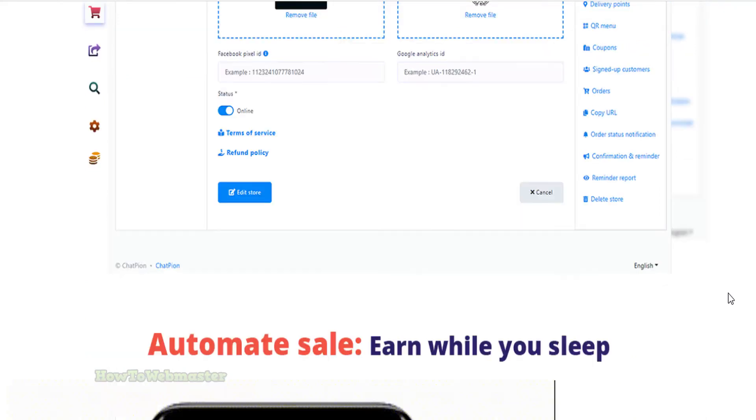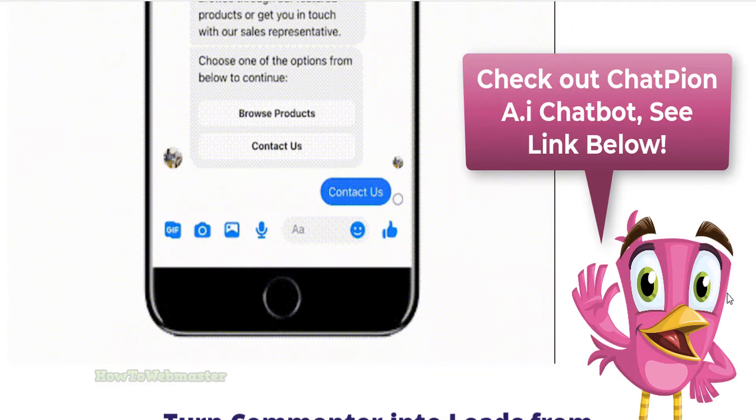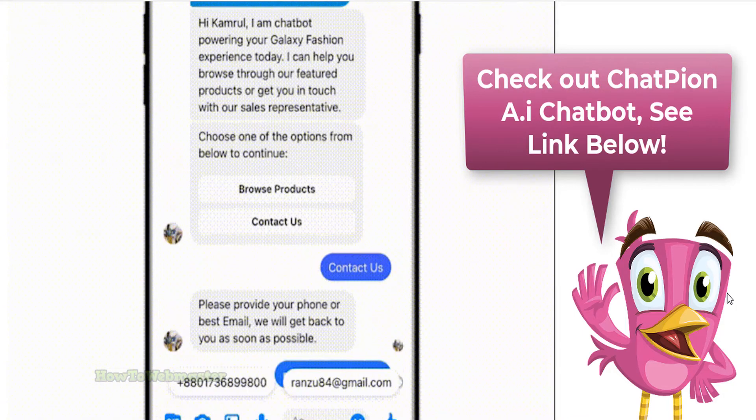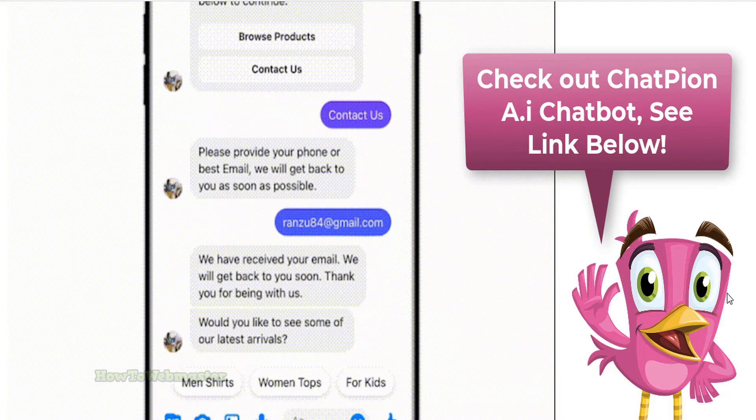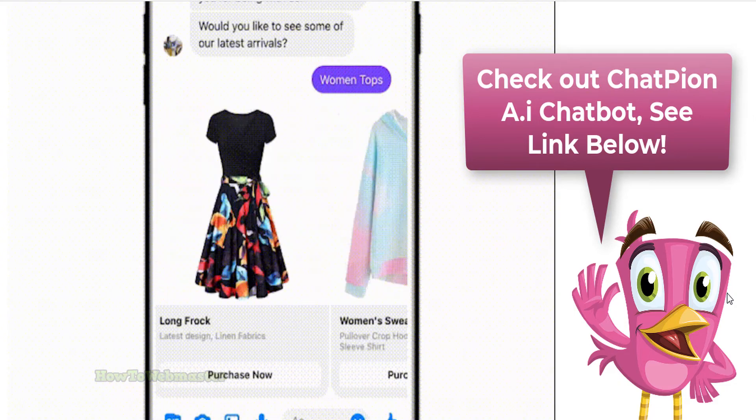Chatbot conversation flows are intelligent and can adapt to the customer's needs, making the customer service experience seamless. Additionally, it can automate lead capture and lead routing, making it easy for businesses to track and follow up on potential leads.